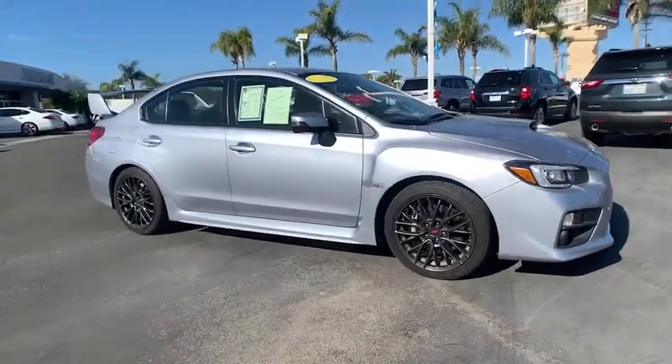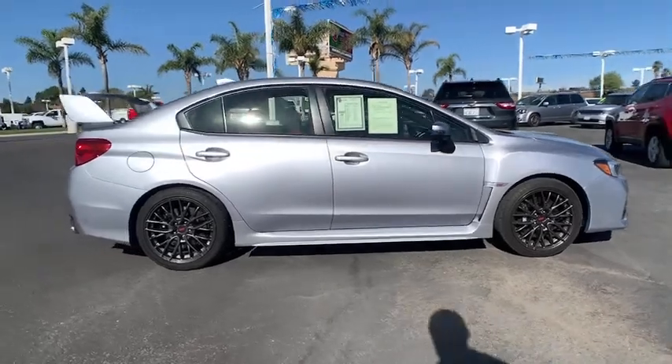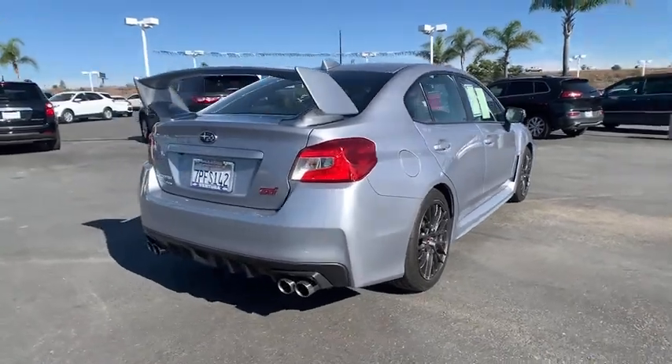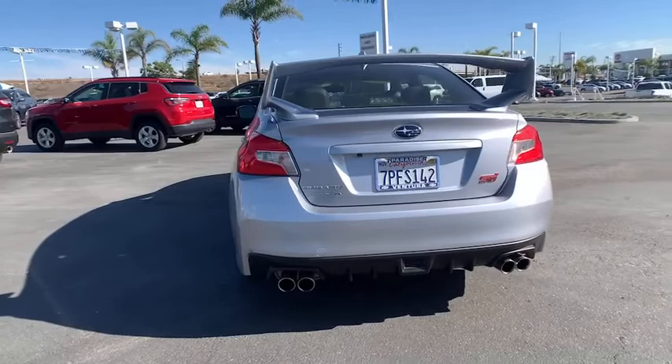Enjoy the view of this 2016 Subaru WRX. This vehicle is an outstanding buy with fewer than 45,000 miles on the odometer. This vehicle delivers the style, comfort, and efficiency you need to meet the needs of today's lifestyle.